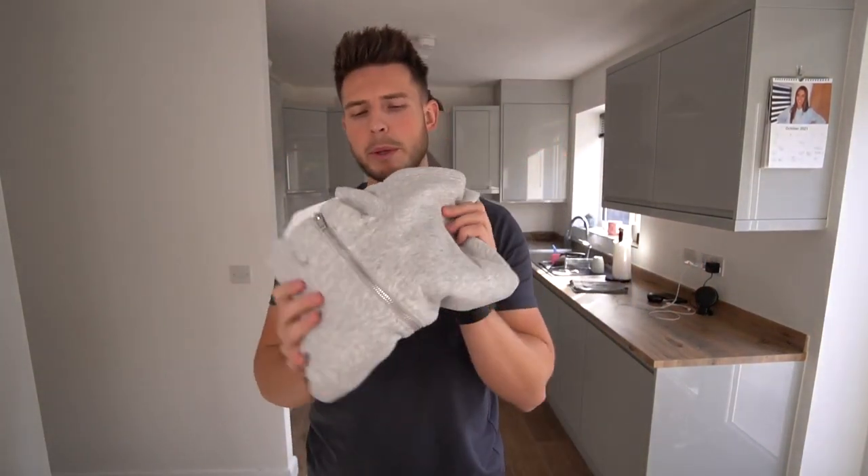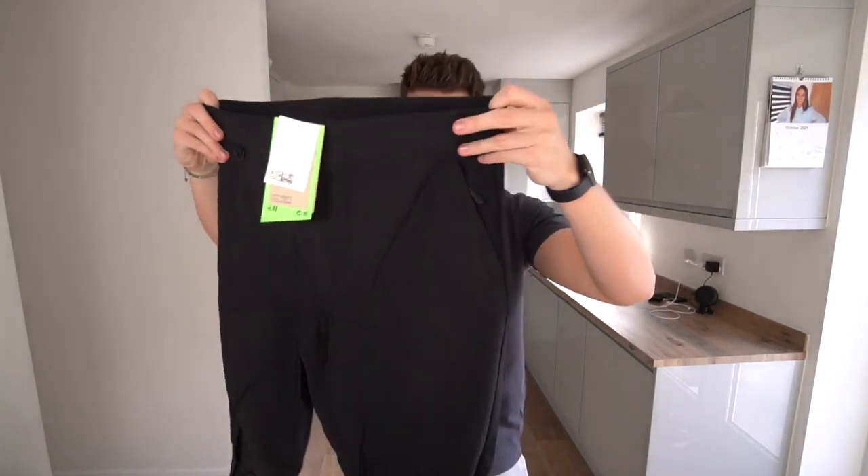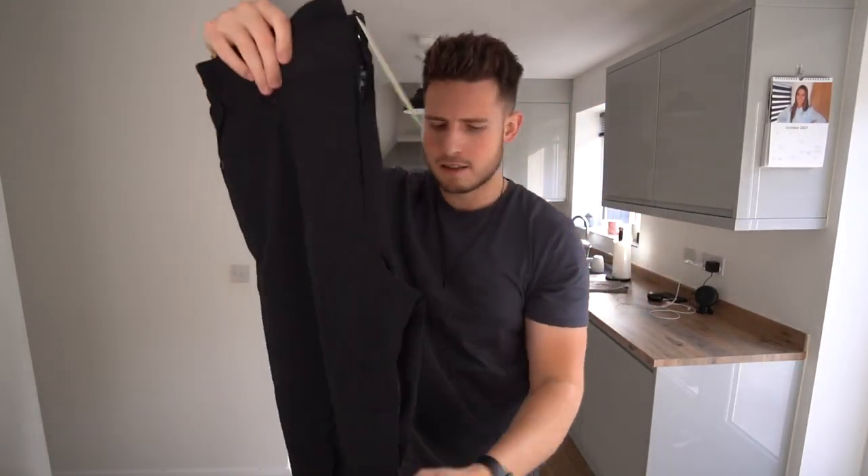There's a grey quarter zip jumper, and some kind of black activewear cargo tech sort of pants — they look quite nice — and some grey cargoes as well.